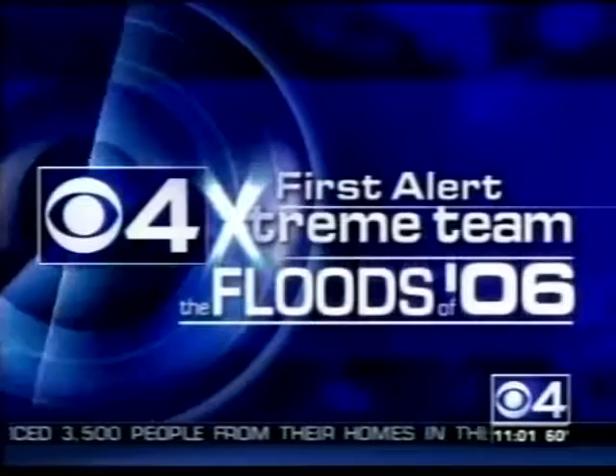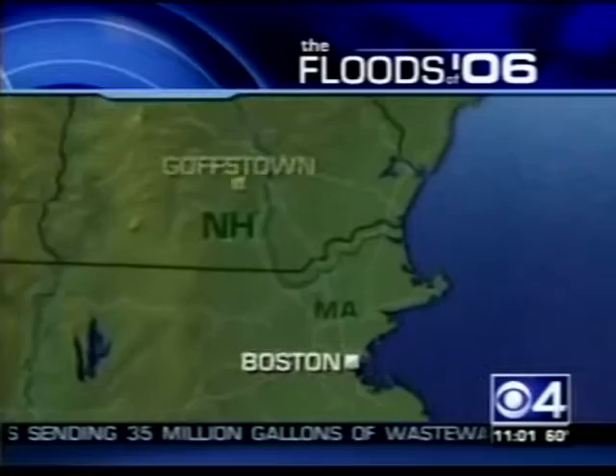We begin with Christina Hager, live in Newburyport. Christina, the debris washing up there is polluting several popular beaches on the North Shore. All week we've seen the images of flooded-out backyards, basements, and parking lots. Basically, anything that floats was taken away by the rivers and brought here — much of it, tons of it actually — to Plum Island. We found one item from Goffstown, New Hampshire, about 60 miles upstream along the Merrimack River.